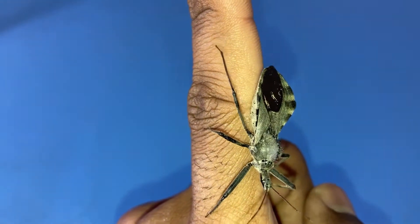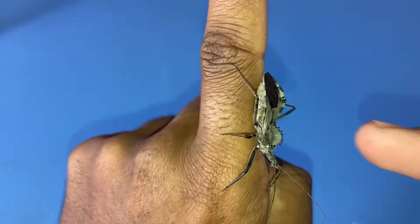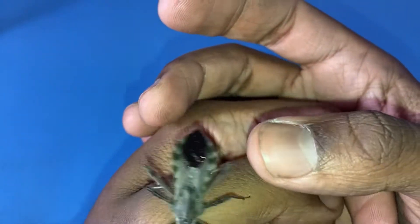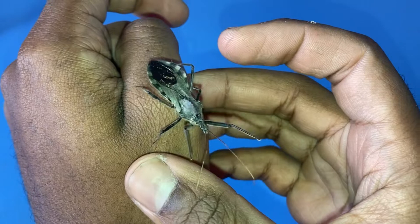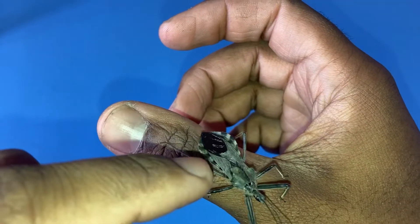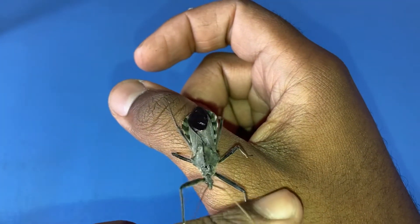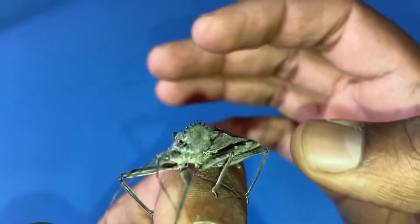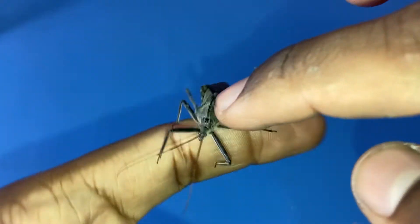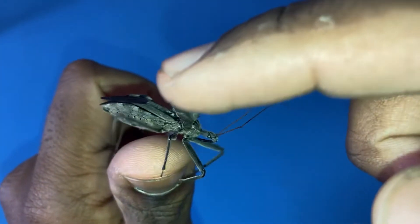Arilus cristatus, or the wheelbug, gets its name from its wheel-like thorax. The thorax, as many of you know, is the center part of the insect. Insects have three different parts: the head, the thorax which is the middle, and the abdomen which is the back end. If you look at the thorax, it's almost like a power saw — it's wheel-like in appearance, and it has these little tiny spikes or ridges.